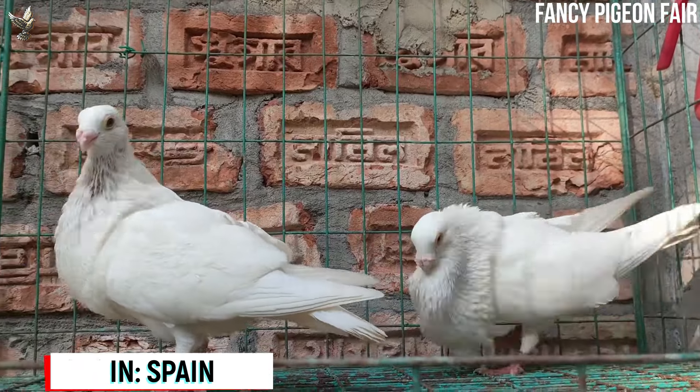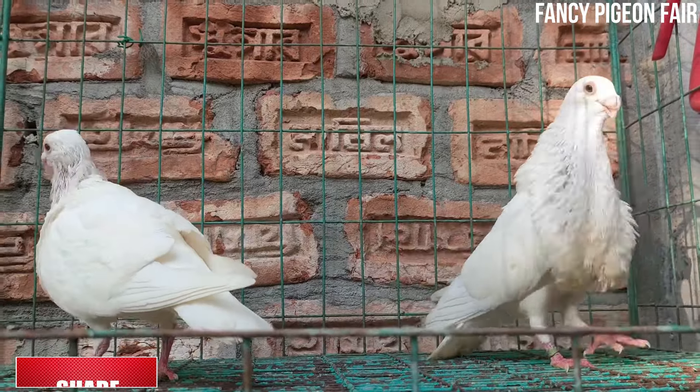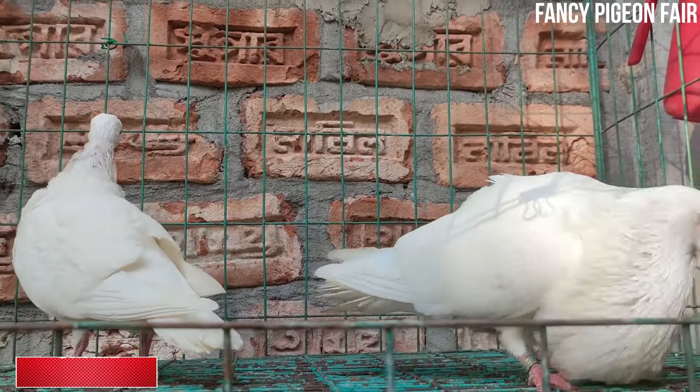Cocks of this breed have tremendous seducing ability. They will coo and display to hens with their deep voices without picking or beating them.